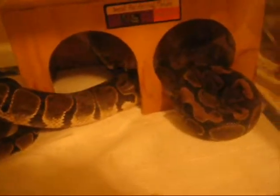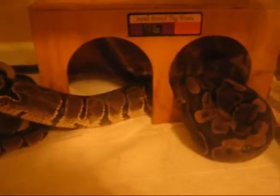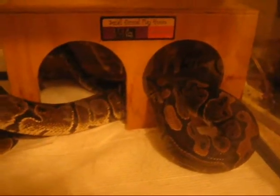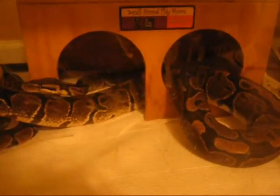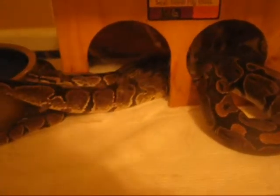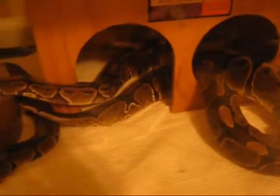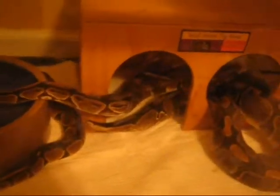Hey guys, sorry I haven't been able to do a video in a really long time. I just decided I'd make a real quick update video. This is Zoe — she's eating two rats every two weeks. I keep her not so fat but not so skinny either.